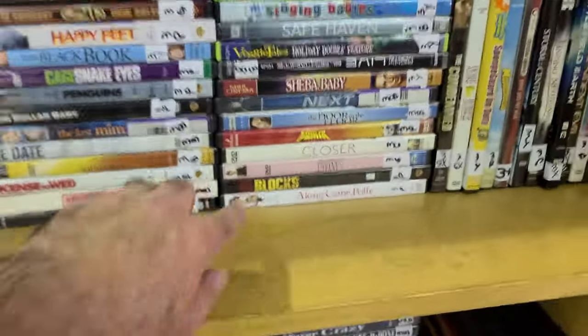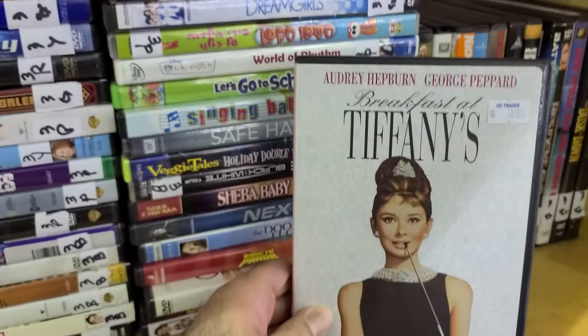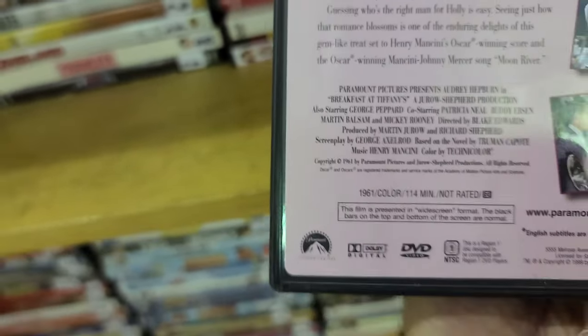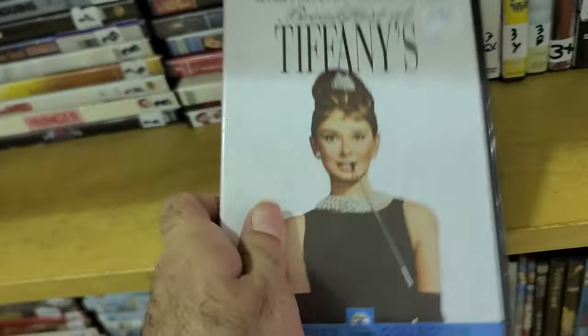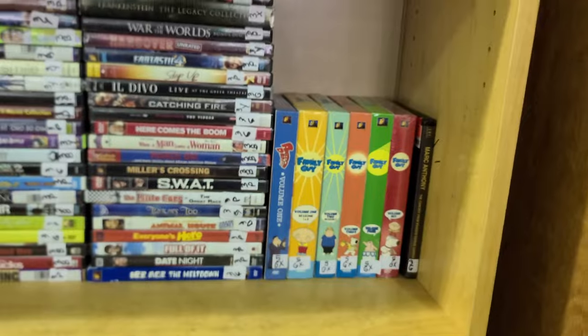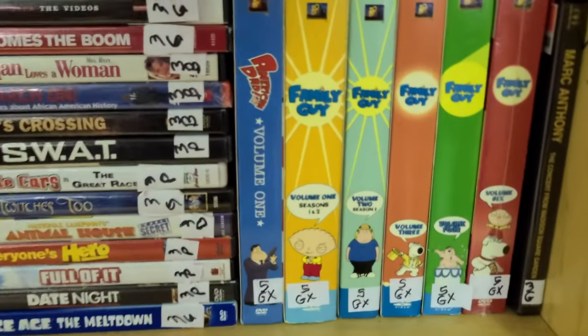Another classic here — Breakfast at Tiffany's, which is actually based on the novel by Truman Capote. Yes, I was right. I think I have seen this one — Audrey Hepburn in Breakfast at Tiffany's. Another classic there.